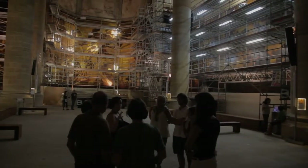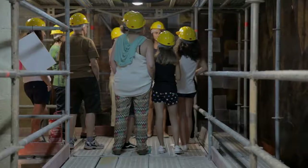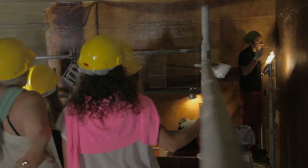Throughout the whole process, the museum has allowed visitors near the canvases, in order to share this marvellous opportunity to appreciate both the pictorial details of Sert's work, together with the conservation work close up.